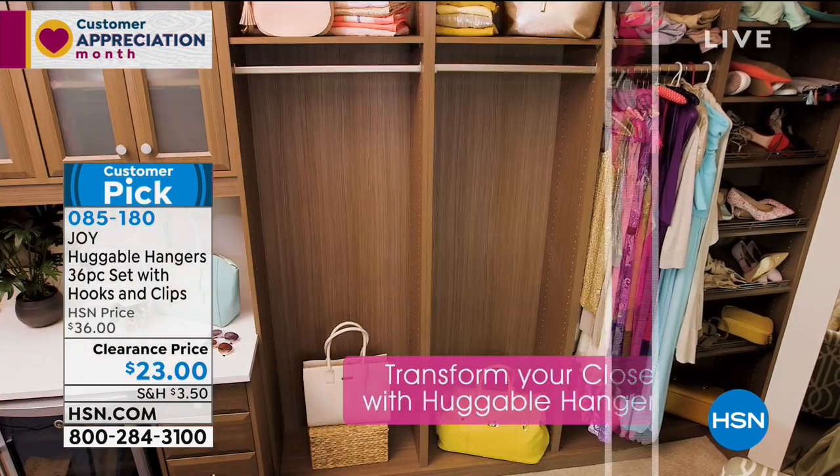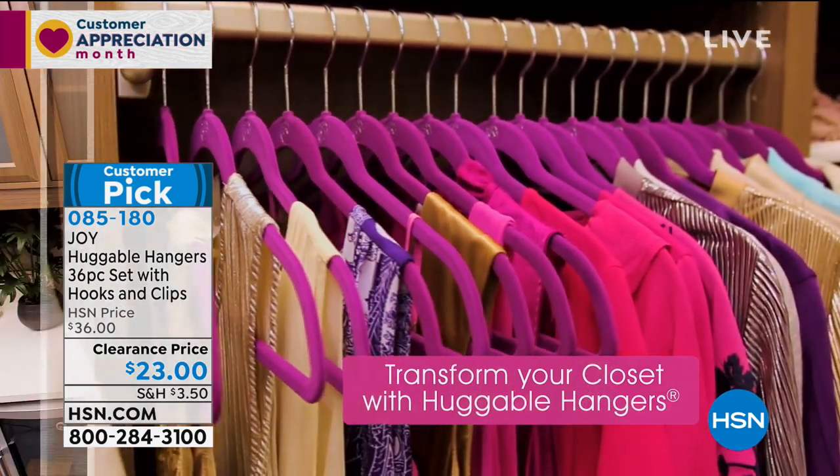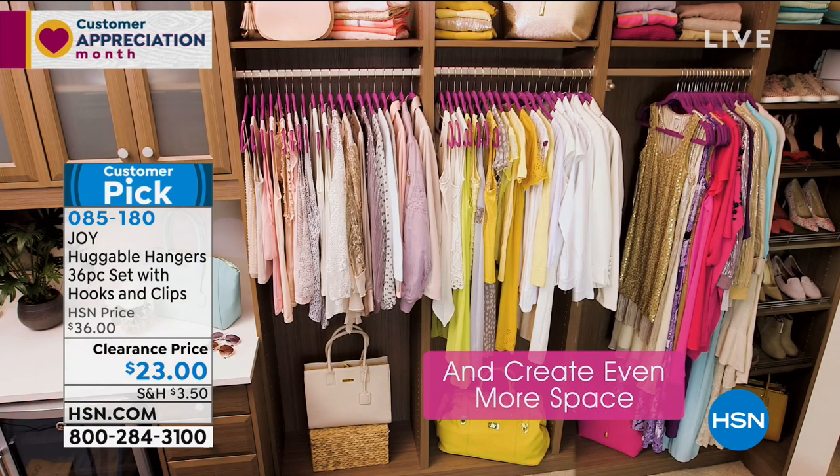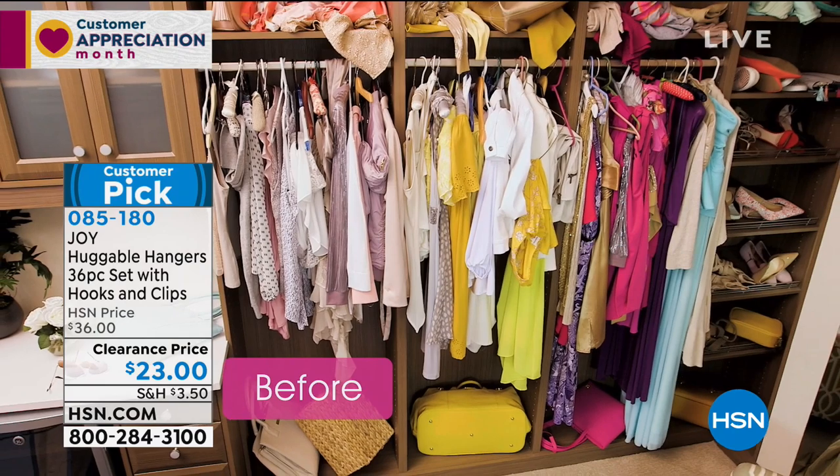When you've transformed your closet, you're going to find all that extra space. And there in the video — that's real, that really happened. You had a messy closet on other hangers, we swapped them over to huggable hangers and literally doubled, if not tripled, the space in your closet.